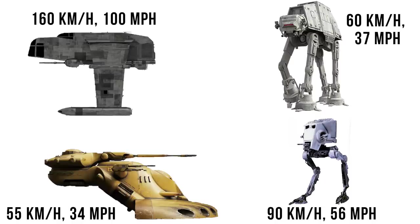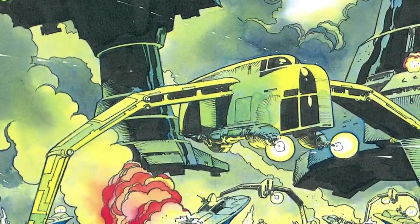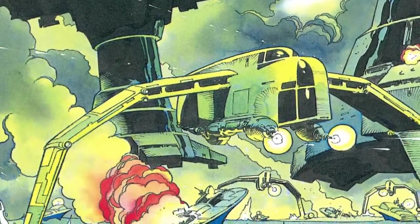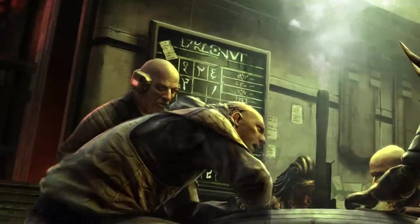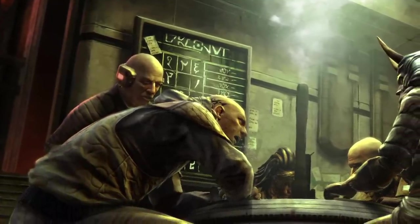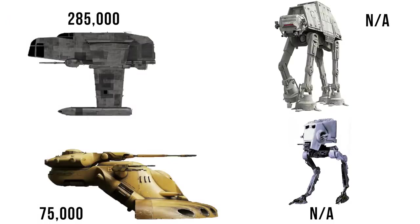Think about the fact that the AQ-5 had a similar armament, but could go 100 miles per hour faster — it's kind of terrifying, especially to anyone trying to fight these things in smaller watercraft. And although not for sale, if you knew the right people, you could buy one on the Invisible Market, a sort of super black market, at a cost of around 285,000 credits.